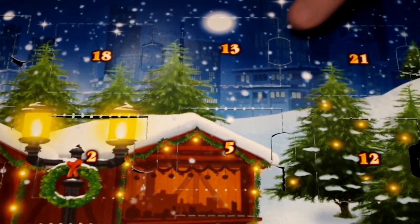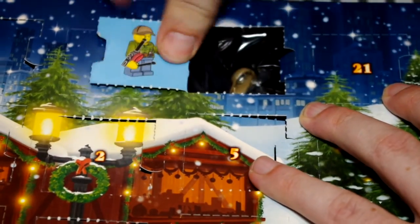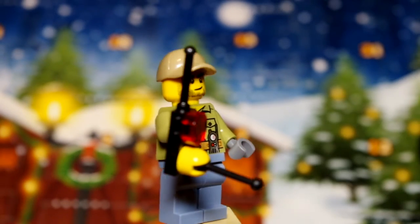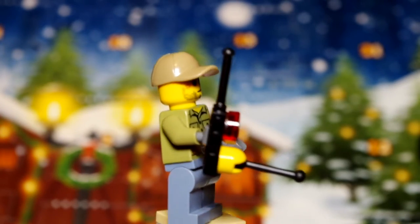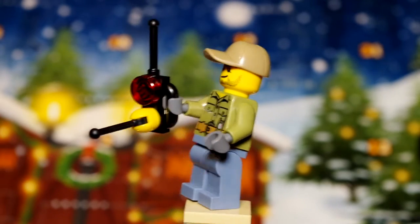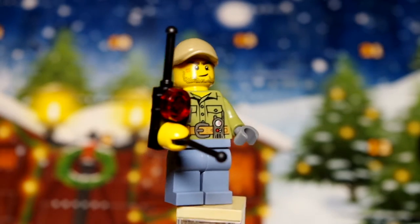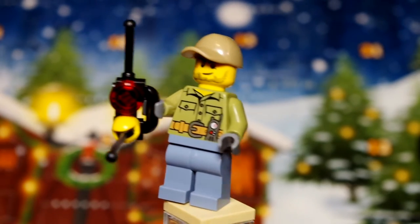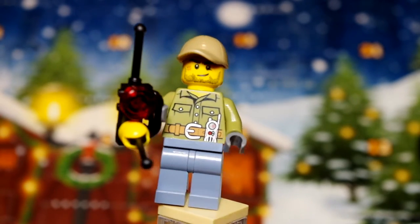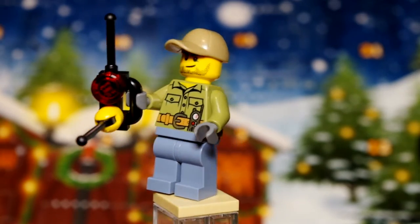Now it's time for unlucky 13 — unlucky for some. Awesome, it's a minifigure! I'm not entirely sure what this guy is doing, but I guess we'll find out later when we open another gift that he partners up with. I like his walkie-talkie — it looks like he's got some kind of lever or control on there as well. I like that they've used a kind of metallic silver for the belt buckle, which is a really nice touch.